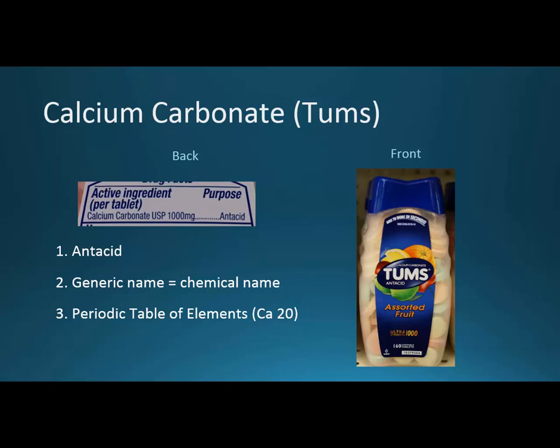Let's start with calcium carbonate or Tums. We're going to pair each of these up so that you have a reference point. You really don't want to try to memorize things by themselves. It's a lot easier to remember two things together than it is to remember one alone.